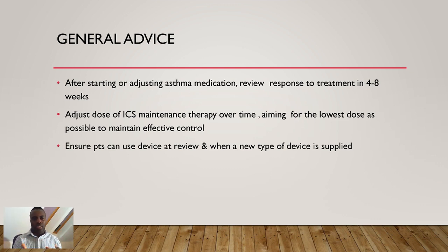After starting a patient on a new asthma medication, or after adjusting a dose, you need to review them after four to eight weeks. The whole aim especially with your ICS — your inhaled corticosteroids — is to achieve the lowest dose possible that maintains the most effective control. At reviews, ensure patients can use the device, and when a new device is supplied, make sure they know exactly how to use it before they leave.